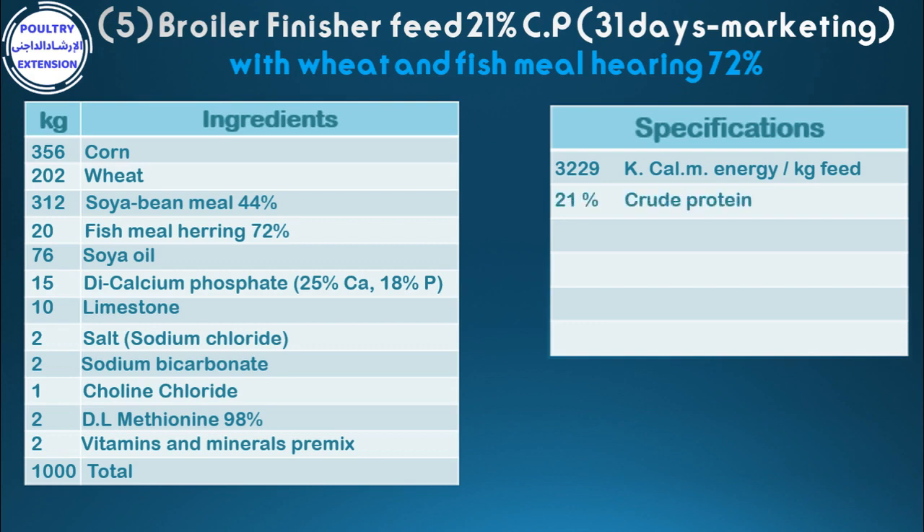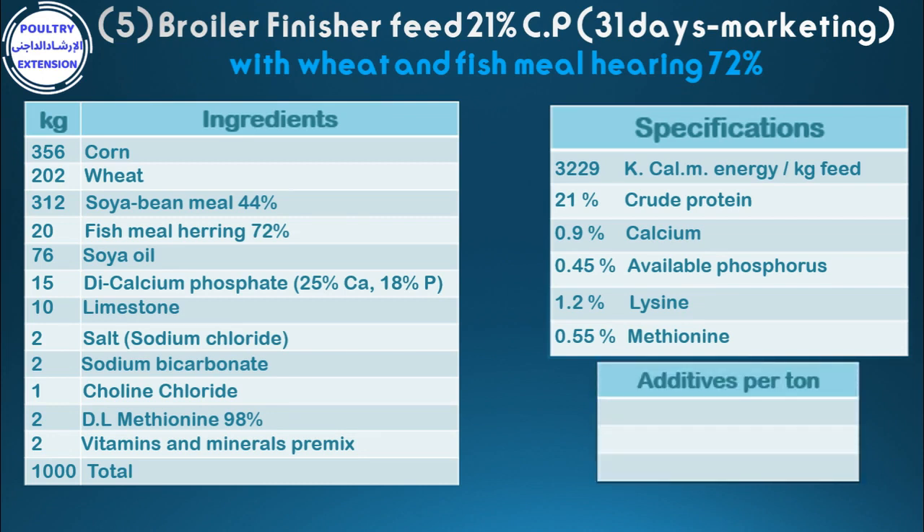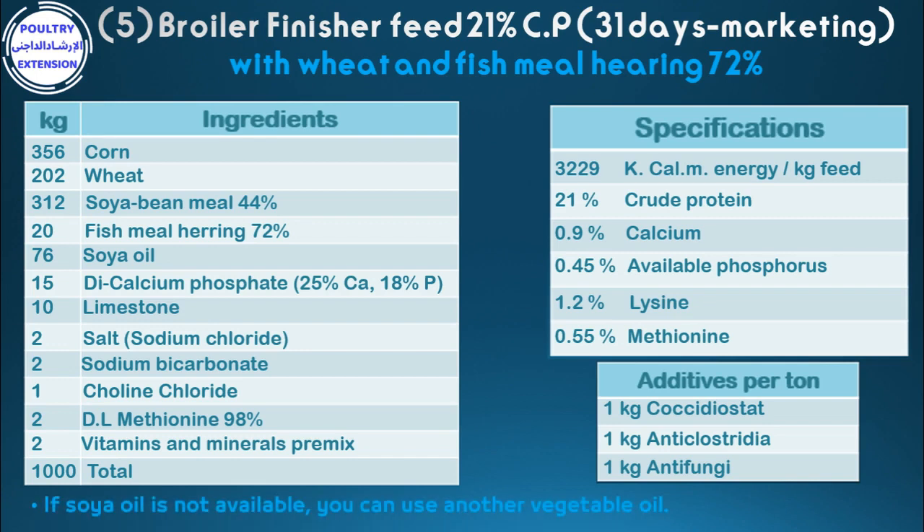21% crude protein, 0.9% calcium, 0.45% available phosphorus, 1.2% lysine, 0.55% methionine. Additives per ton: 1 kg coccidiostat, 1 kg anti-clostridia, 1 kg anti-fungi. If soya oil is not available, you can use another vegetable oil.